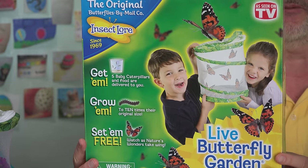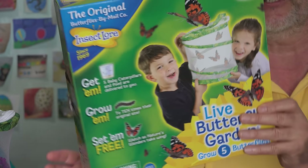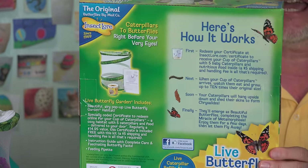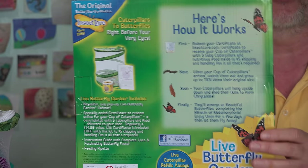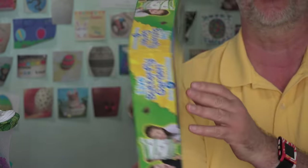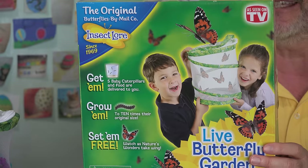It's been several weeks since we opened up this box of the live butterfly garden, took out our coupon, went to their website, and ordered our cup full of caterpillars. They arrived, they grew in the food that was included in the cup, they formed the chrysalis, we moved those into the enclosure. Now it's time to let our butterflies go free.